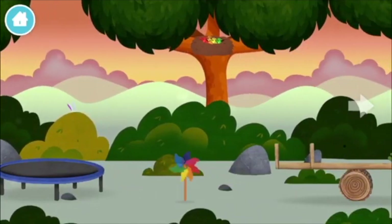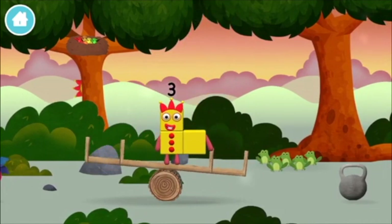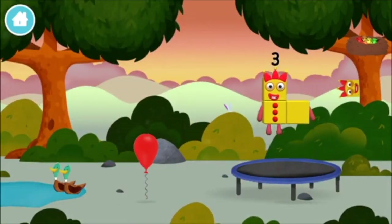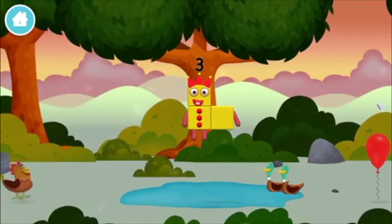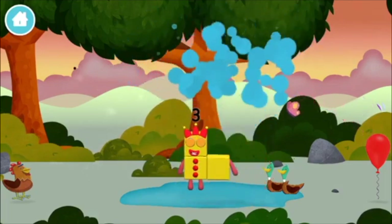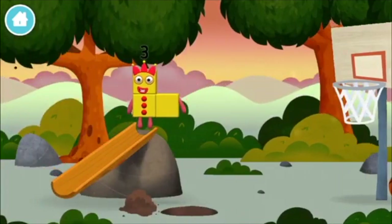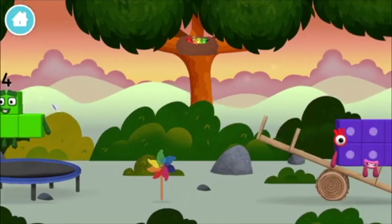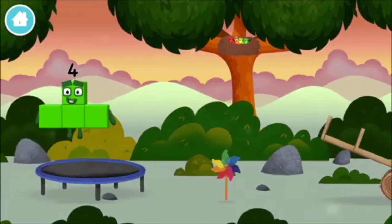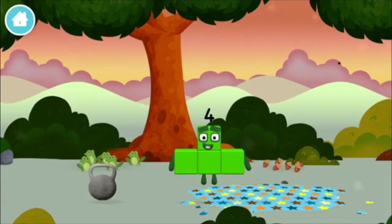One mole digging a hole, a chicken. Two ducks swimming in a pond. Four birds in a nest. Six acorns on the floor, five frogs singing.